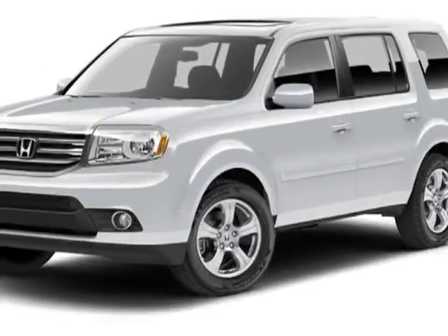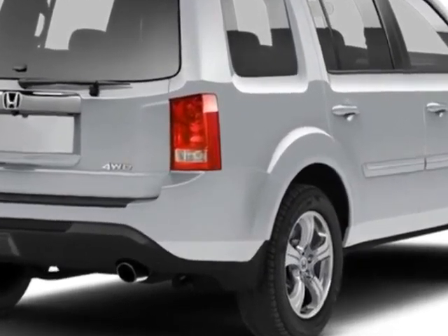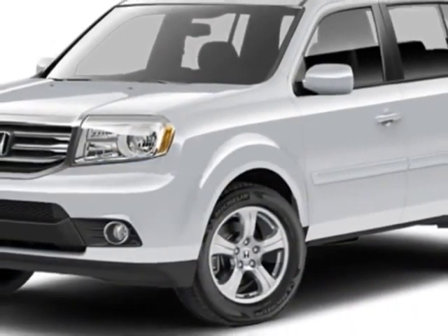Come take a look at this new 2013 Honda Pilot. For your protection, this vehicle has a full factory warranty. This vehicle gets an estimated 18 miles per gallon in the city and an estimated 25 on the highway.